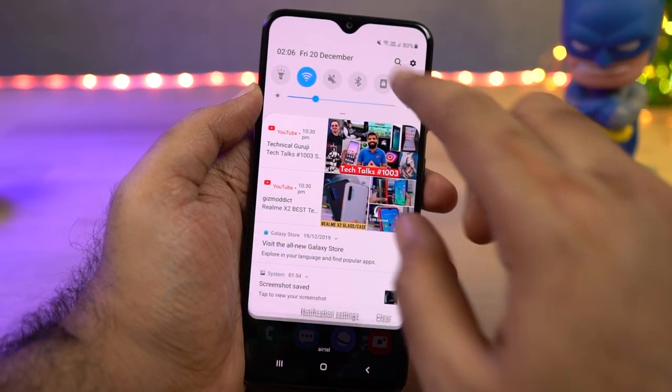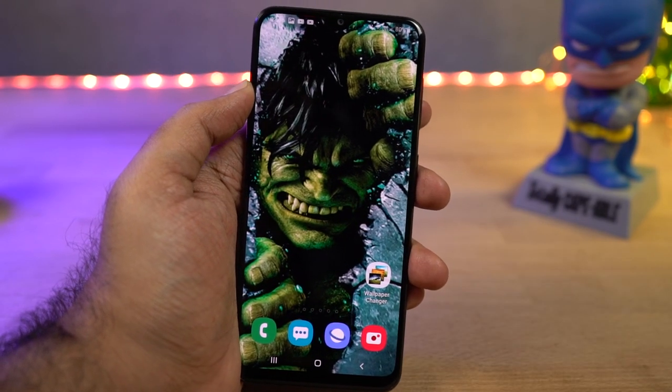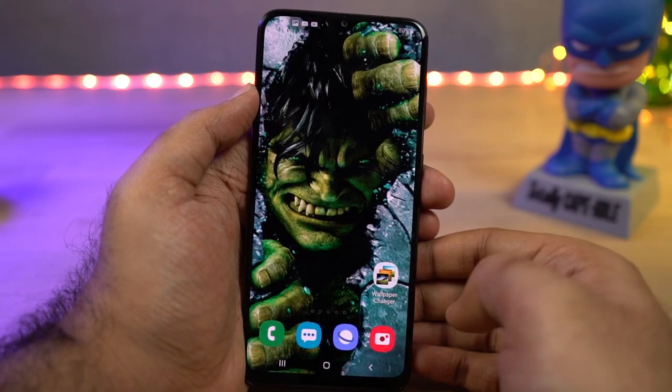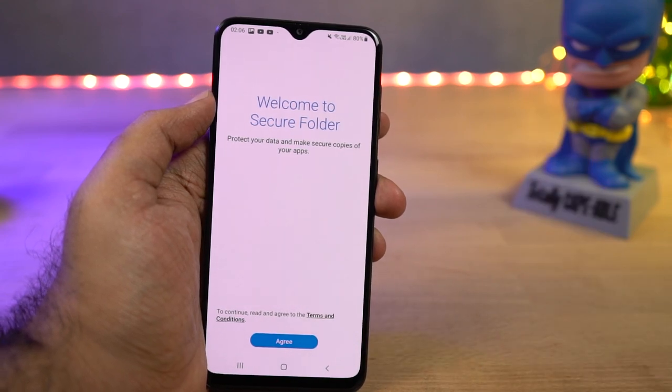The next best feature on this phone is secure folder. It has a simple name but offers a lot of things. However, it is very resource intensive, so if you don't have a high-end Samsung phone I would not recommend using this feature — instead, try third-party applications.